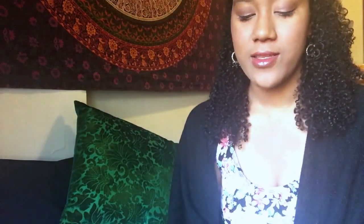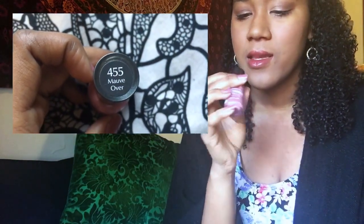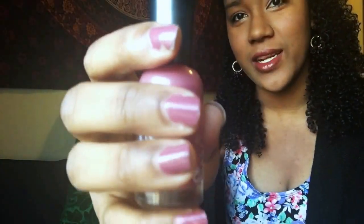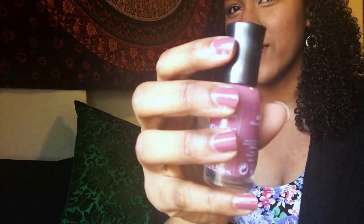I'm just gonna show you guys my nail polishes now. I got this one by Sally Hansen — it's 455 Mauve Over, and I also have this on right now. I think it's more brownish, but it's coming off more of a pink color in the video.